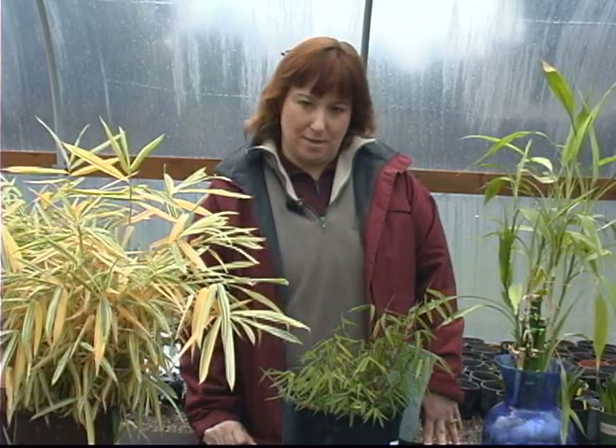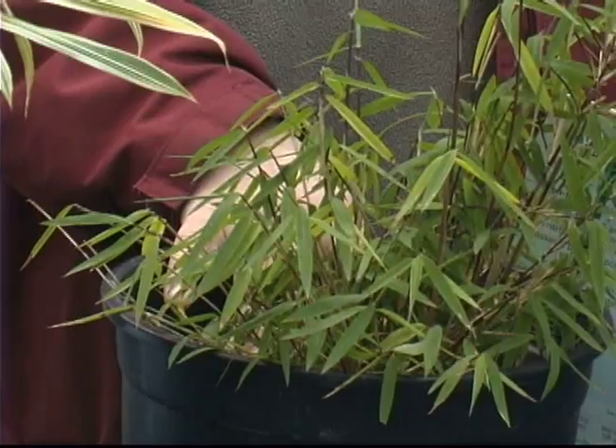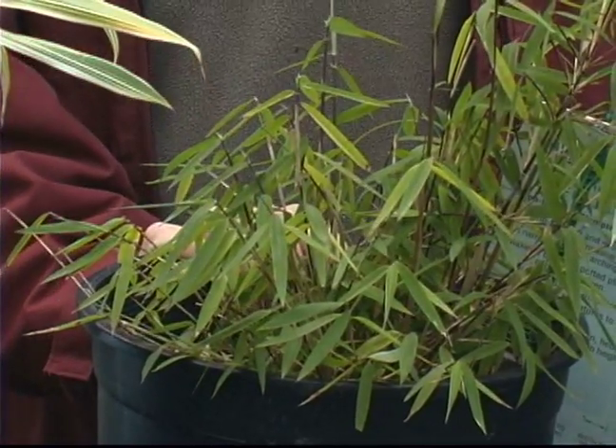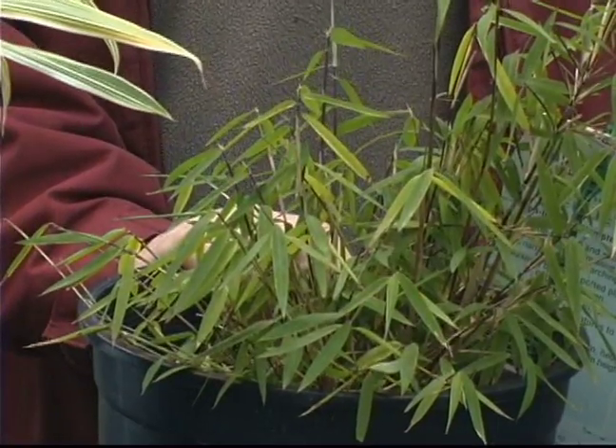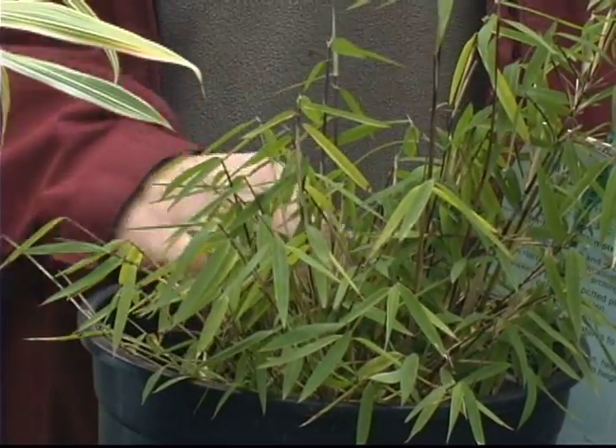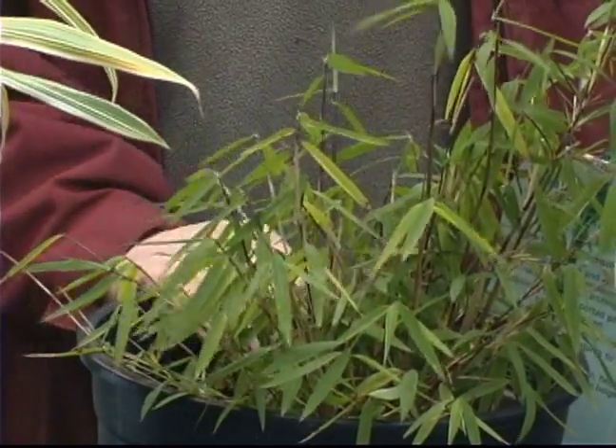Most of the tall bamboos are actually the clumping bamboos and they usually don't take over, although there are some varieties that can get tall. For example, this Phrygisia can grow up to 18 feet tall in almost one to two years, so immediately it gets tall. But it's clumping so it won't take over, which is always a good thing.